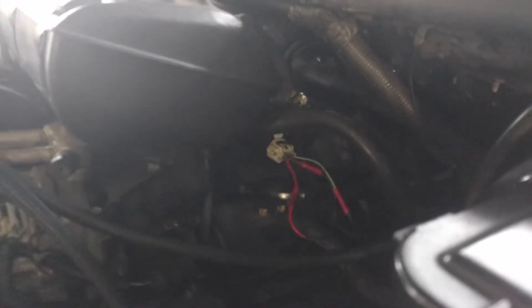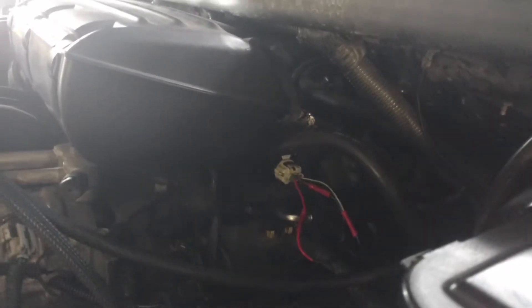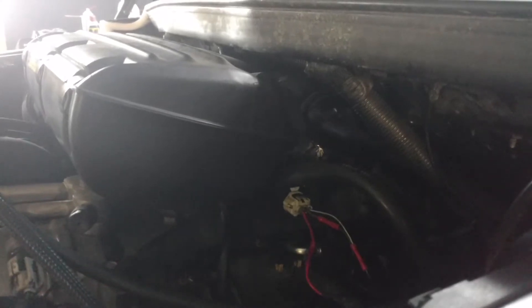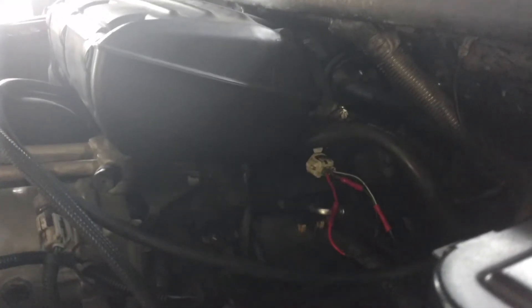I did a little research and spent about an hour and a half in my driveway. The previous shops had somehow stripped out the threads that hold the throttle position sensor on. So I did a little JB Weld, re-tapped, and put the screws in correctly to hold it on tight. After that, I determined that everything looked good on the throttle position sensor wiring — everything getting what it should.